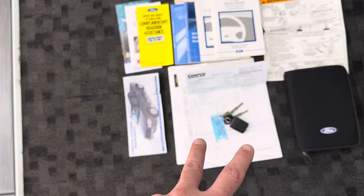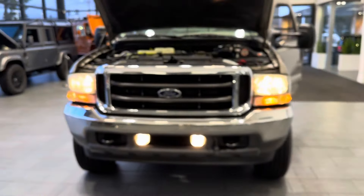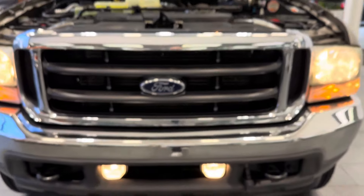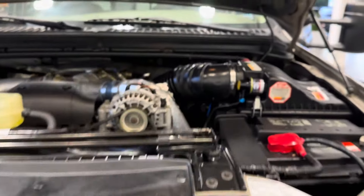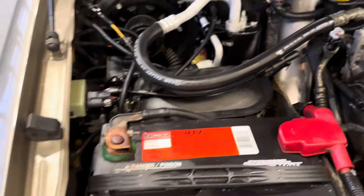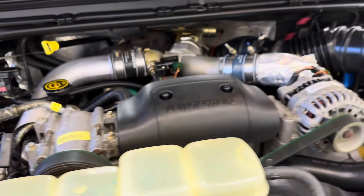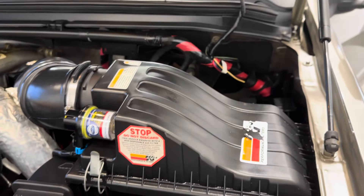It comes with all the original books and manuals, three keys, two remotes, and even the original window sticker. All the lights work — turn signals and fog lights. It has factory port batteries. The coolant has been flushed. No oil leaks at all, and a stainless filter.